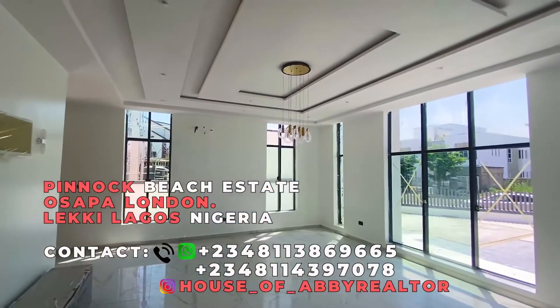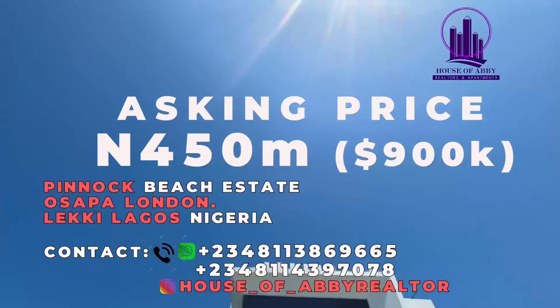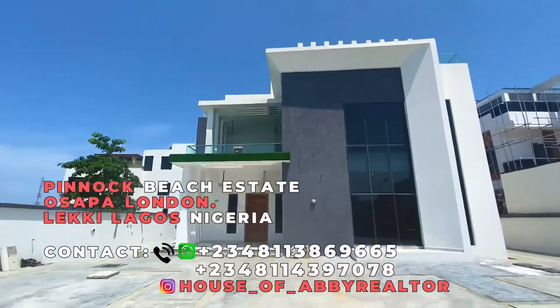The housing price of this house is 450 million naira. I hope you enjoyed the tour. Thank you very much. For more information, please contact us.